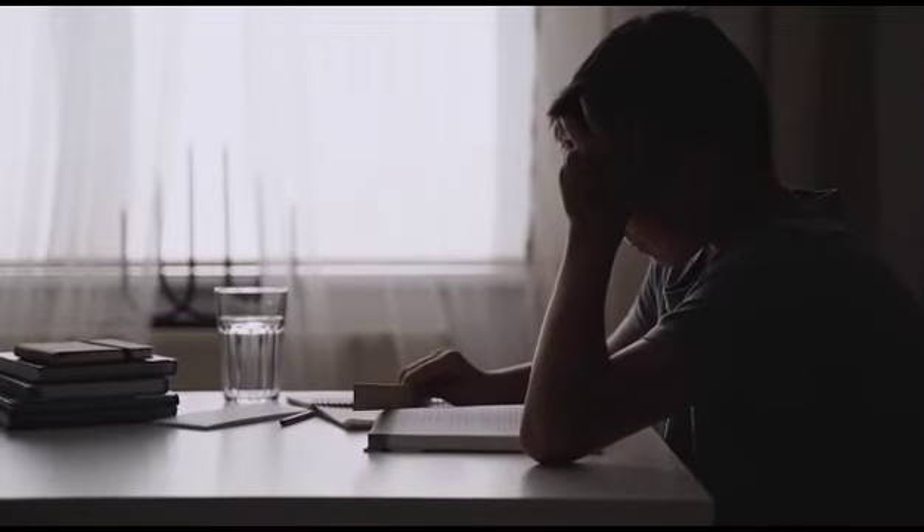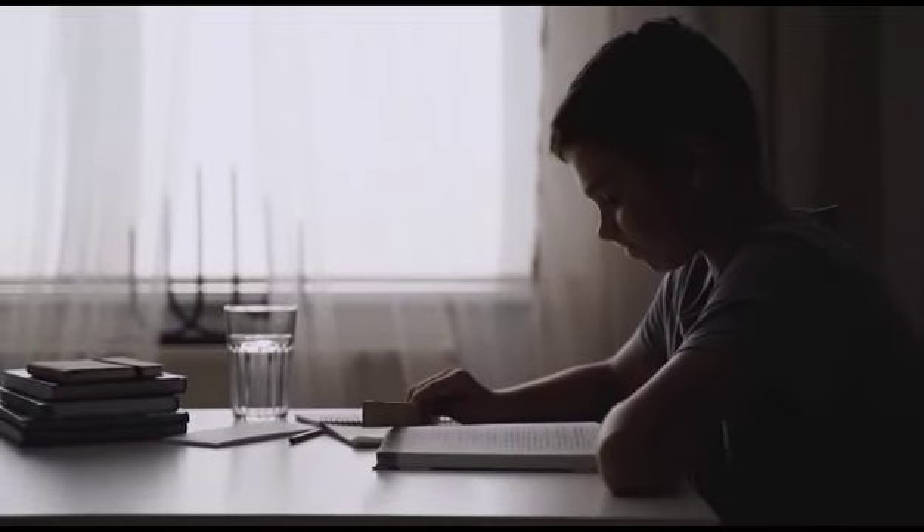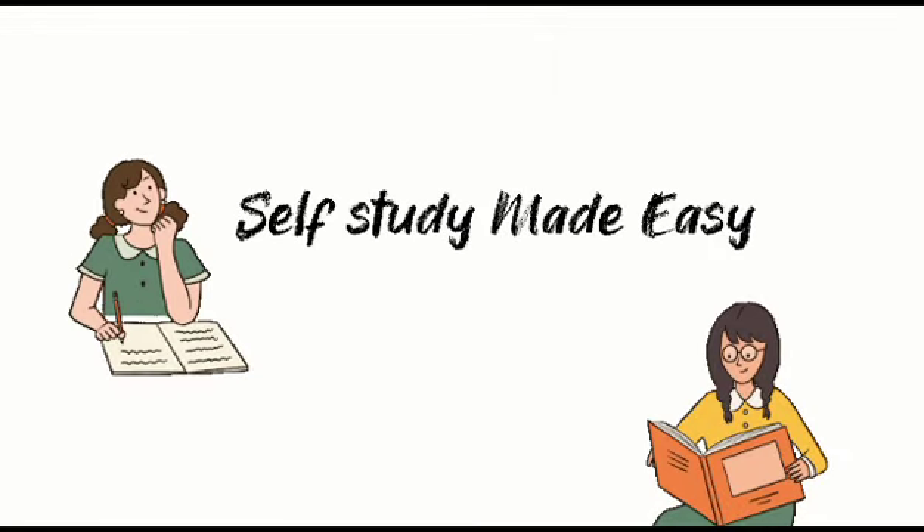Self-study can be overwhelming. Don't know where and how to start? Here are some tips to make self-study easy and convenient.